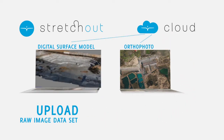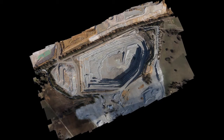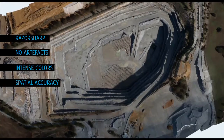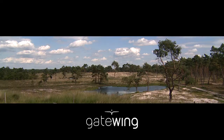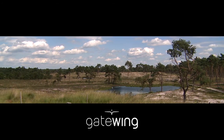With both software solutions, the quality of the results is outstanding — razor sharp, no artifacts, intense colors and above all the spatial accuracy which makes it a true surveying tool. Every surveying or mapping professional should own a mapping tool this advanced, and now you can.